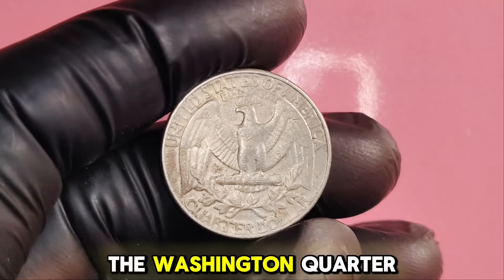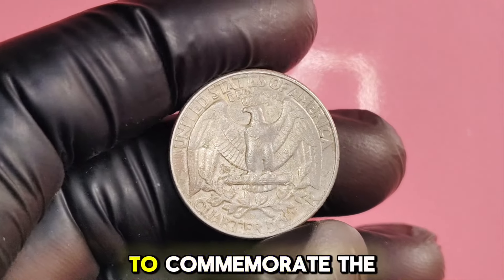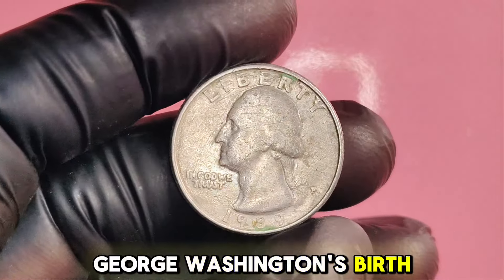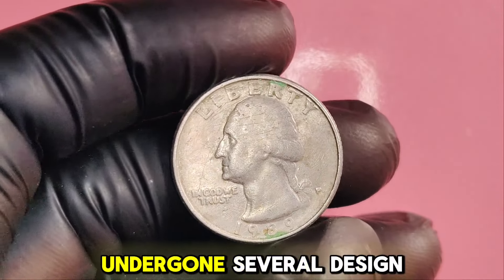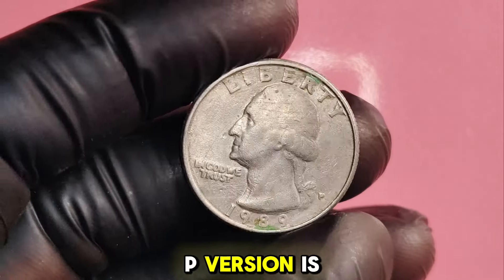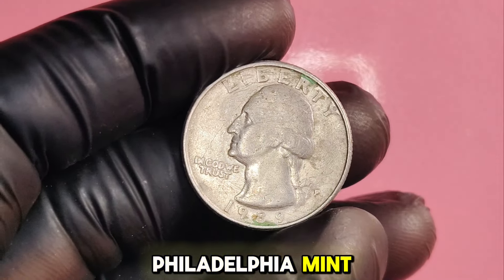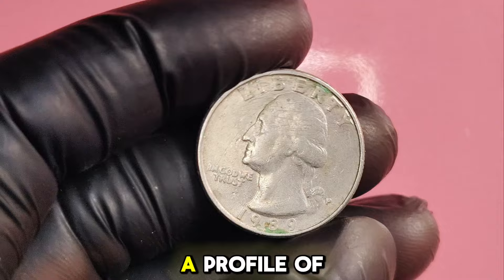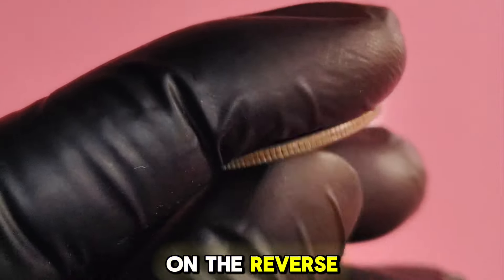The Washington quarter was first introduced in 1932 to commemorate the 200th anniversary of George Washington's birth. Designed by John Flanagan, this coin has undergone several design changes over the years, but the 1989P version is particularly noteworthy. Minted at the Philadelphia Mint, the P-Mint mark signifies its origin, and it features a profile of George Washington on the obverse and an eagle on the reverse.